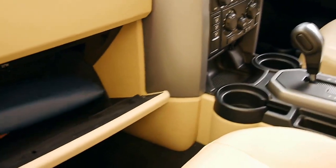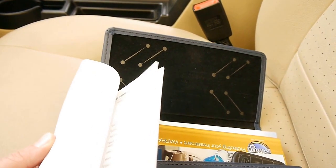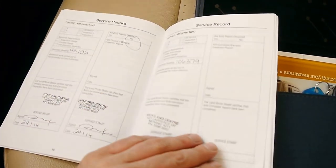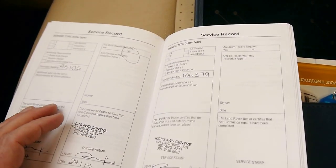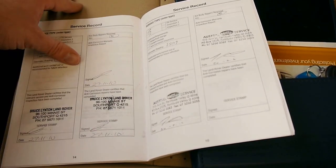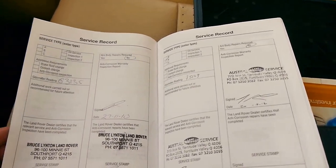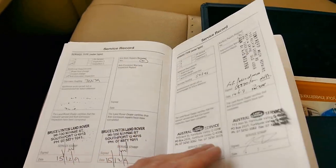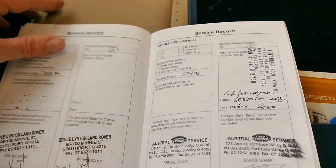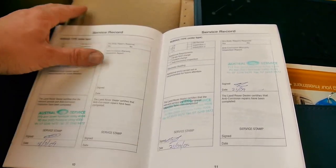We'll have a look at this logbook — I think you're going to be pretty impressed, I certainly was. It's at 110,000 kilometres. The most recent service was done at 106,000 kilometres this year. Before that, it was done at 95,000, then 75,000, then at Land Rover at 63,000, at 57,000, at 35,000 — and it goes on right through. That's very, very good.